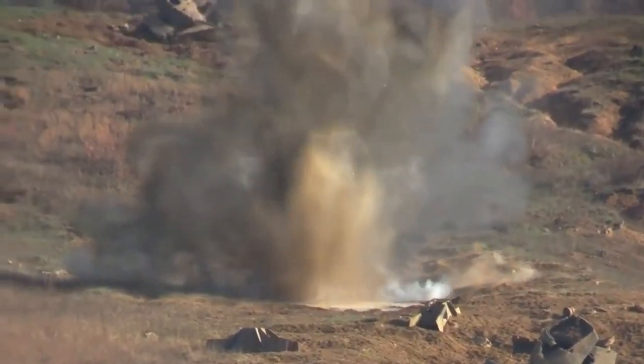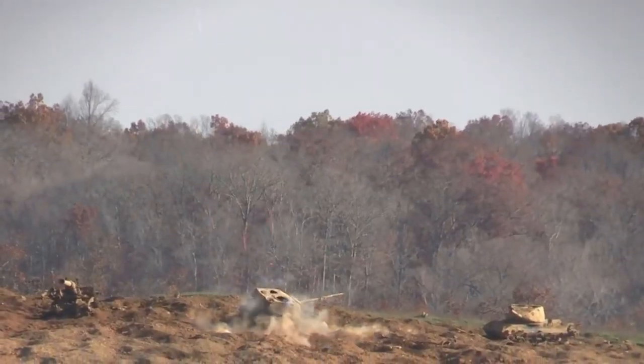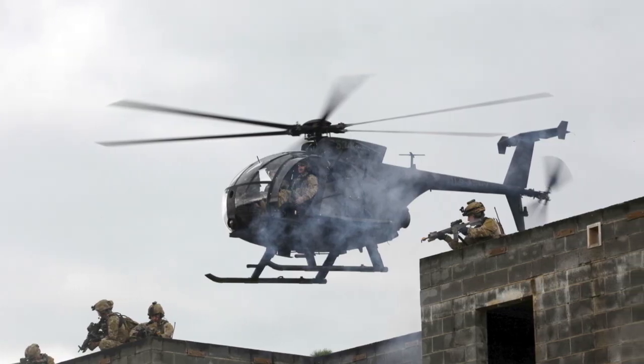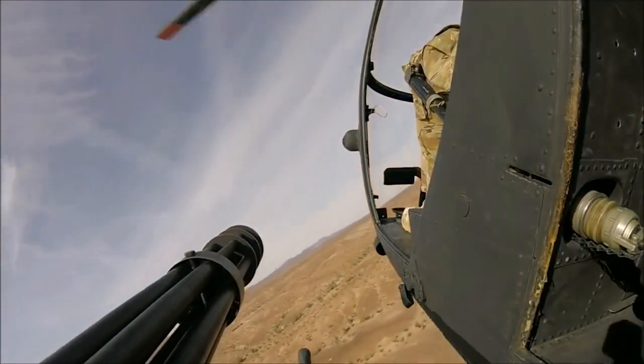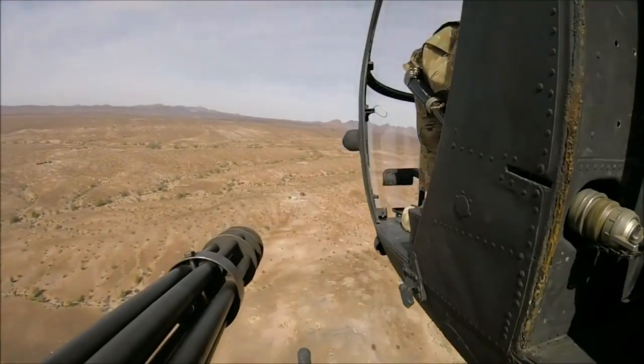Over the years the Cayuse has been heavily modified and is now used by the DEA, CIA Special Operations, and starting in 1980 by the Night Stalkers — the Army's Special Operations 160th Air Regiment (SOAR) — where this variant was re-designated the MH-6 Little Bird.